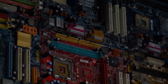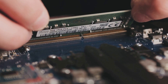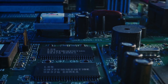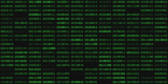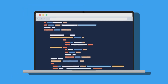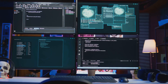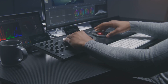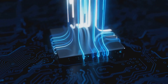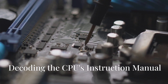The CPU doesn't work alone — it has a team of trusty sidekicks: memory and input/output, or I/O, devices. Think of memory as the CPU's short-term memory; it stores the data and instructions the CPU needs to access quickly. Whenever you open a program or file, it's loaded into memory. Input/output devices like your keyboard, mouse, monitor, and storage drives allow the CPU to interact with the outside world, providing input and receiving processed output.